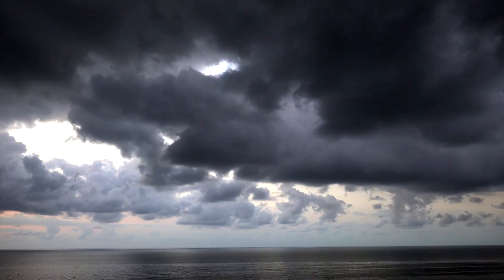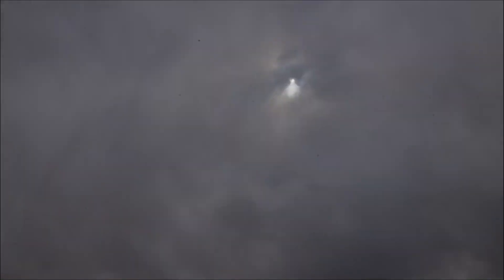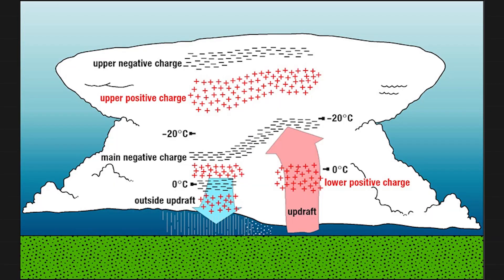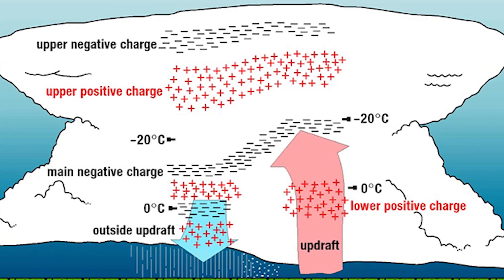Ordinary thunderstorms form from pockets of upward-moving air. A parcel of air has to be less dense — usually warmer than its surroundings — to continue rising. We call this instability. We see tall, billowing updrafts in the warm season that tower to 30, 40, or even 50,000 feet. The anvil-like clouds flatten when they hit the tropopause, or the ceiling of the lower atmosphere.